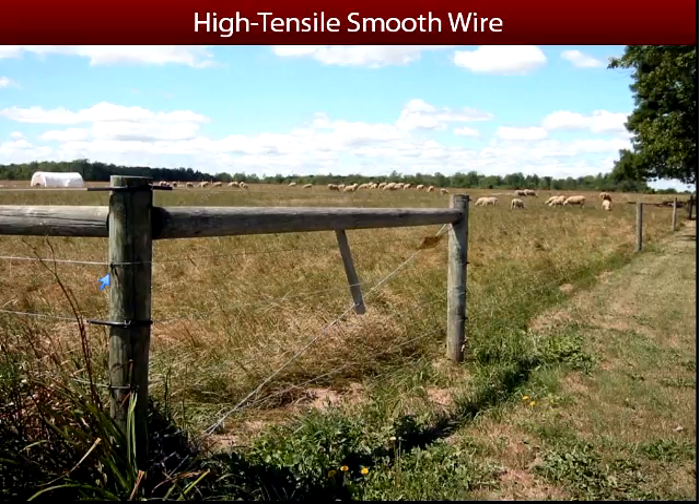If you notice the staple I've pointed to, that line — and every other one — those are not electrified; they are a negative wire. In a pos-neg fence, an animal has to touch two wires in order to get a shock. They could be standing on the ground and touch an electrified wire to receive a shock. But in winter, electric fencing isn't as effective because animals are standing on dry, frozen ground. Pos-neg fence in the winter is generally a safer way to keep animals in.